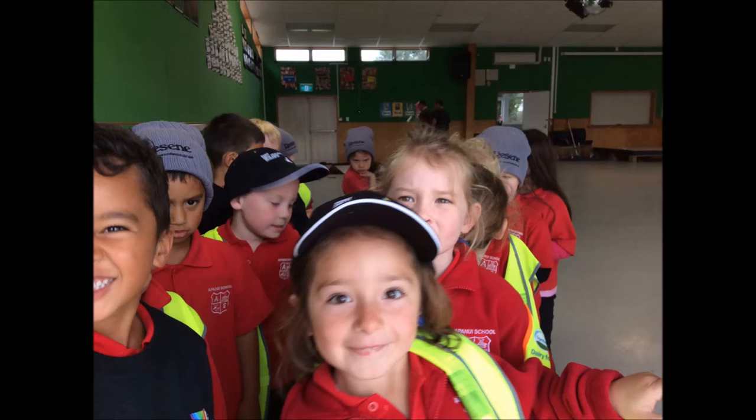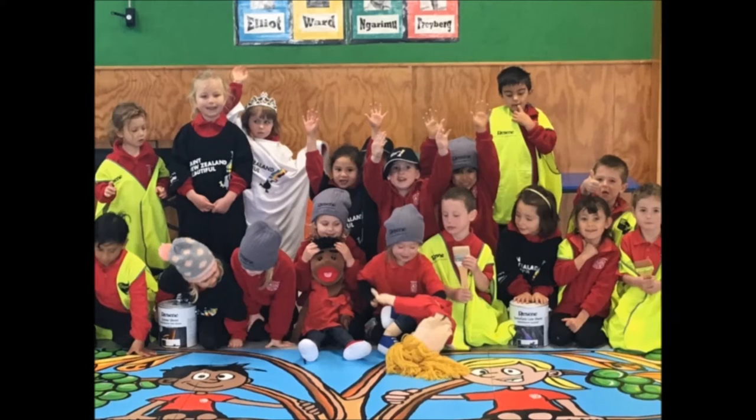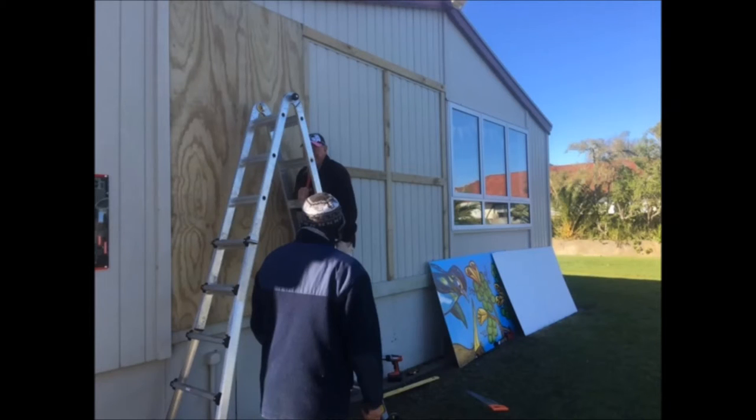There are three primary colors, and lots of other colors out there too, but when you see any other color, they're all made up of red, yellow, and blue.